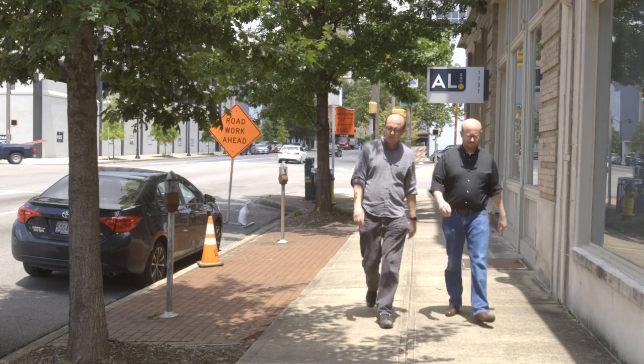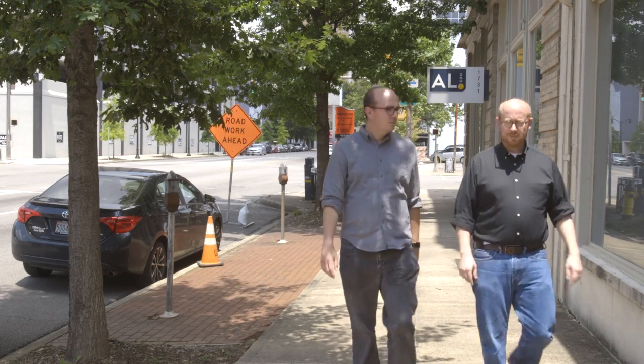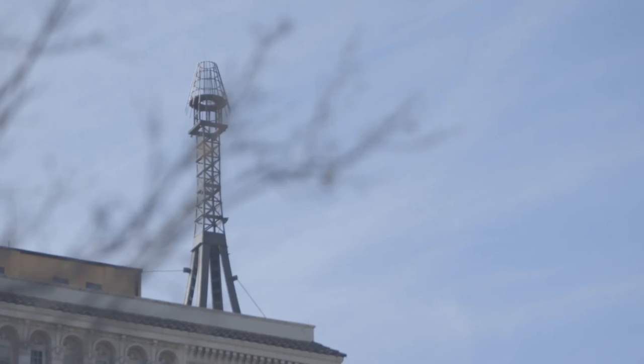So if you spend enough time in downtown Birmingham with someone from the area, you're eventually going to have a conversation like this. Hey, you see that thing on top of the Thomas Jefferson Tower? What do you think that is? I don't know, a radio tower or something? It's a dirigible docking tower. It was used back in the day to park zeppelins in downtown.